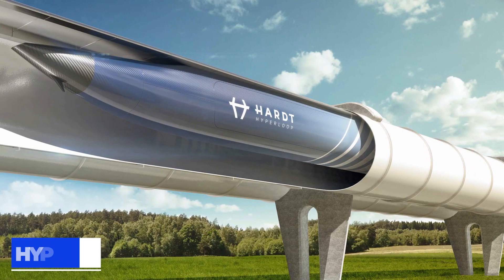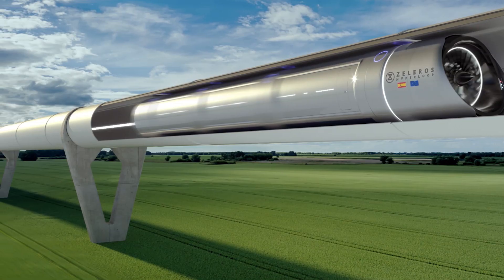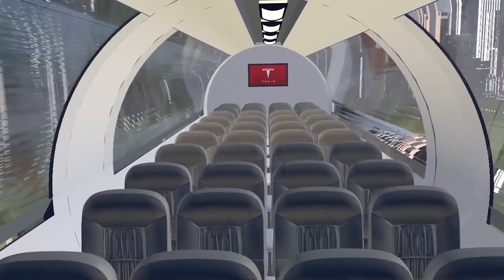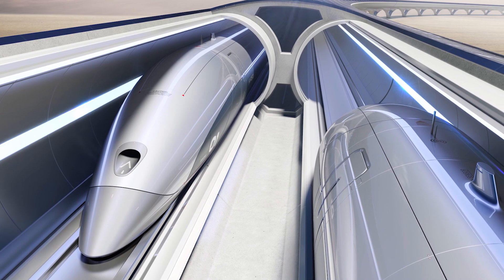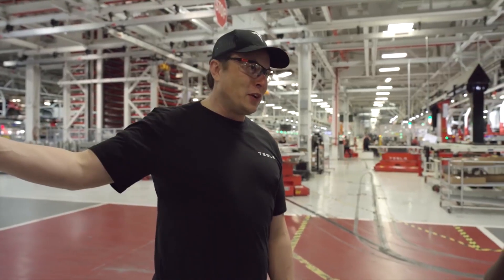One of his inventions is known as the Hyperloop. Once completed, it would take roughly 12 minutes to travel from Dubai to Abu Dhabi, a trip that currently takes 1 hour and 22 minutes by car. It will be powered by solar panels with several Hyperloop stations in each city, making travel easier and faster. There are many Hyperloop routes being developed, and Elon Musk continues to come up with remarkable and creative ideas.